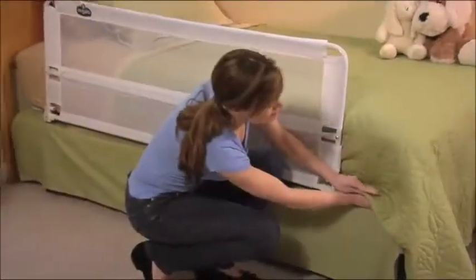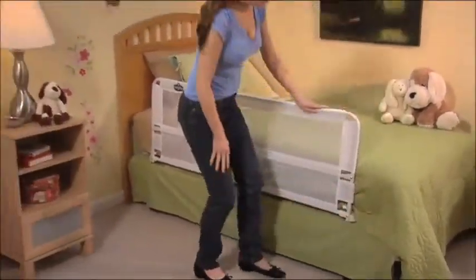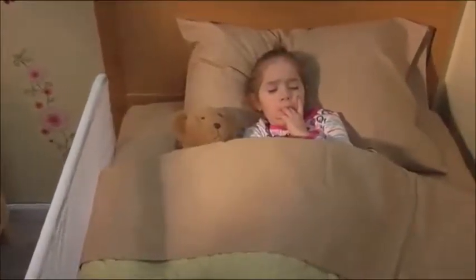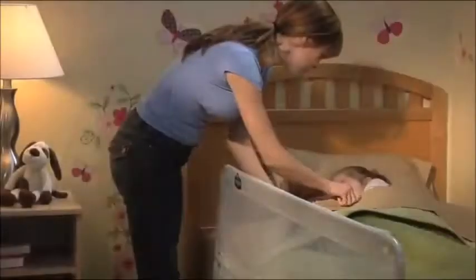Continuing with the guiding and stabilizing tubes, and finally anchoring the hideaway bed rail to your bed. The side wall is 20 inches high to accommodate extra-thick mattresses. The hideaway bed rail meets all current safety standards, including those for phthalates and lead. Because peace of mind is everything.